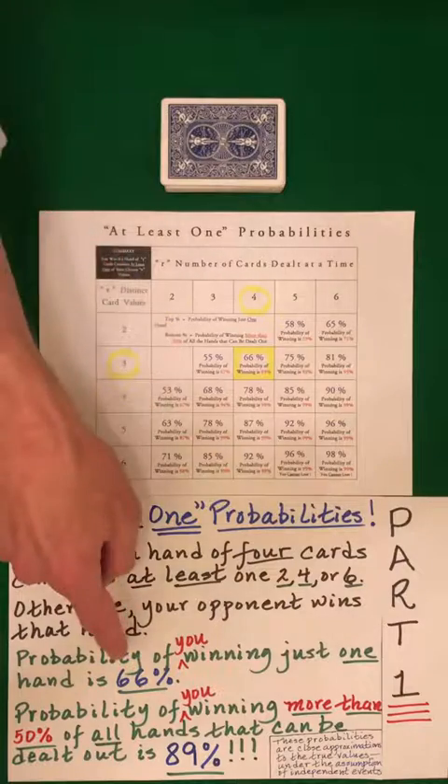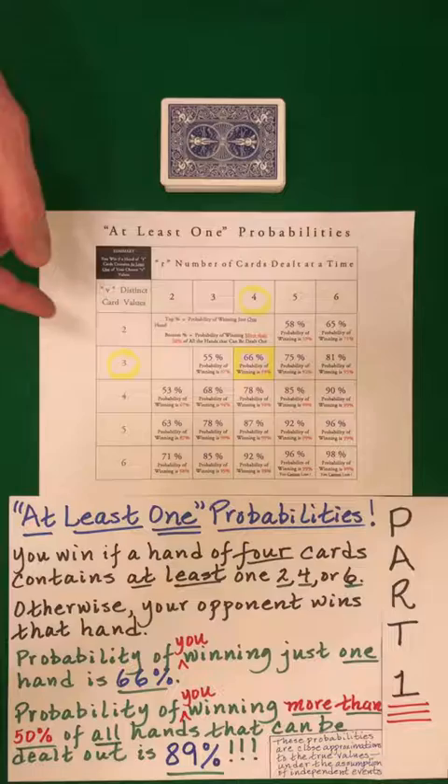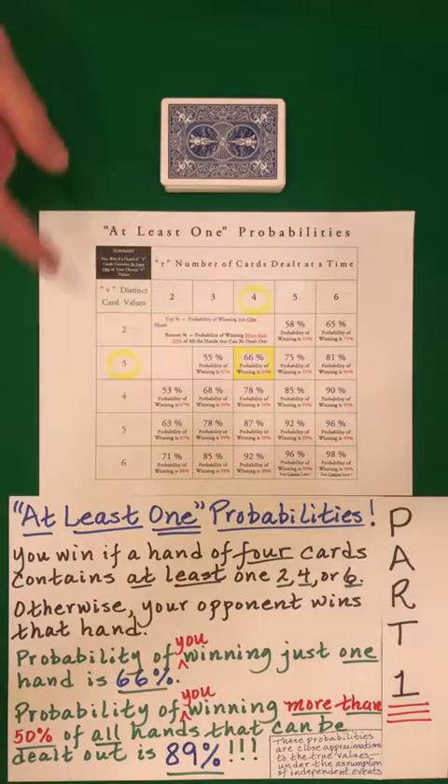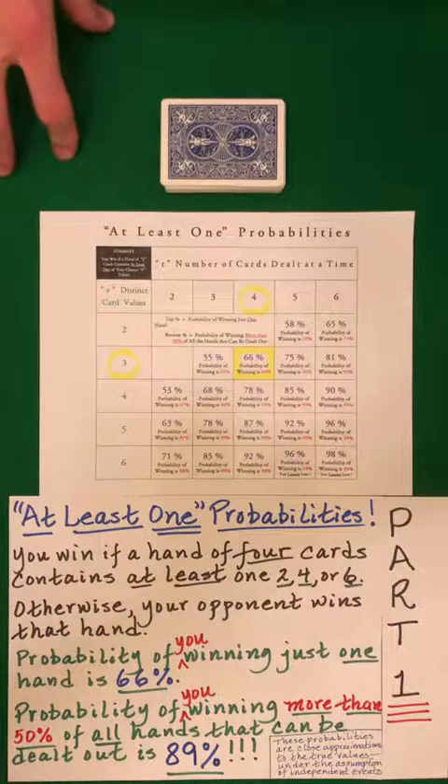Believe it or not, you have a 66% chance of winning any one particular hand and an 89% chance of winning more than half of the hands that can be dealt out. So that is what we're going to do in part two.